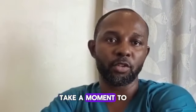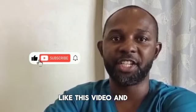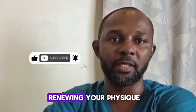But before that, take a moment to subscribe to this channel, like this video, and share it with your friends who are interested in renewing their physique.